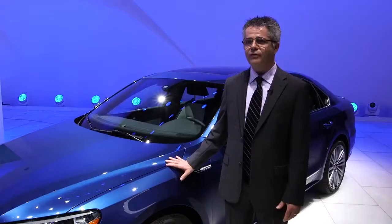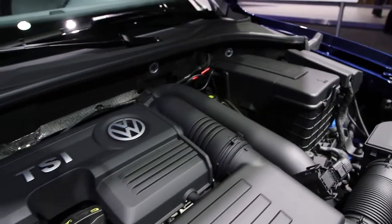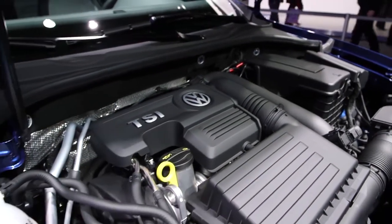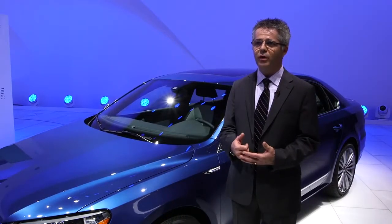The Passat Blue Motion offers a combination of the 1.4-liter TSI engine. It's a small displacement engine with turbo technology and direct injection. However, the additional technology it has over the 1.8 is cylinder deactivation.